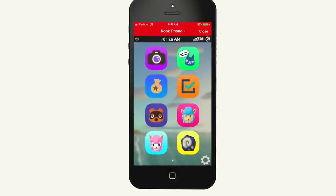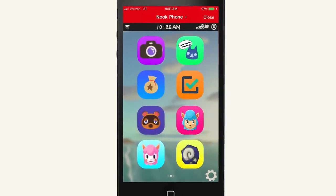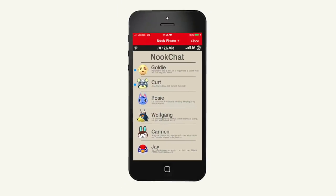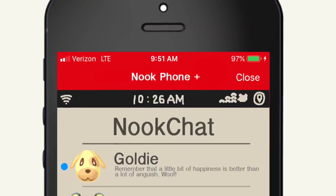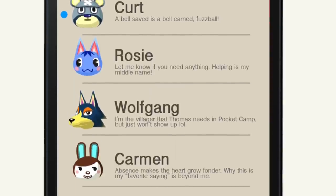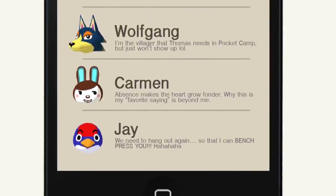In Nook Phone Plus, you can actually chat with various villagers via text message, or Nook Chat. Any villagers currently visiting your island, or even those who have came but then left for various reasons, are able to be accessed during Nook Chat. You can become better friends with various villagers, set up different appointments, and villagers can even send you special requests.